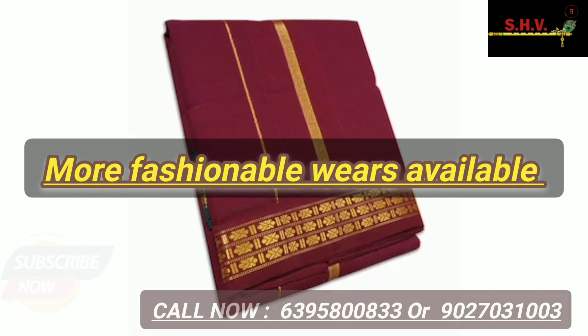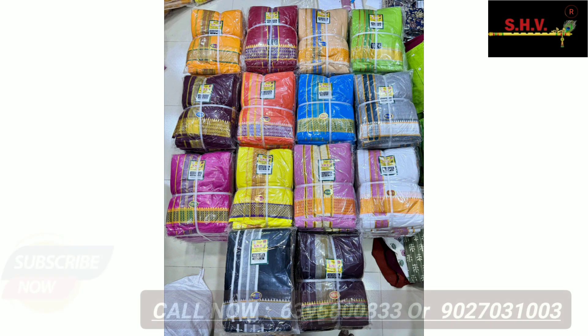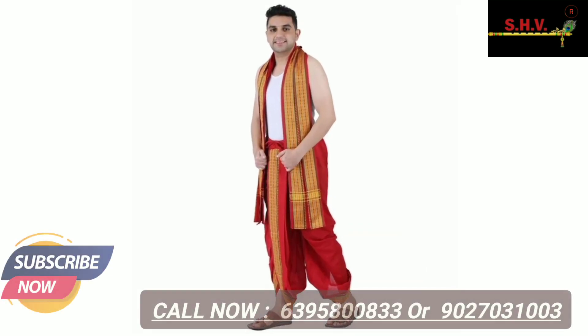For that, subscribe now, join our WhatsApp group and get latest collection updates. Share our latest collection and start your business.